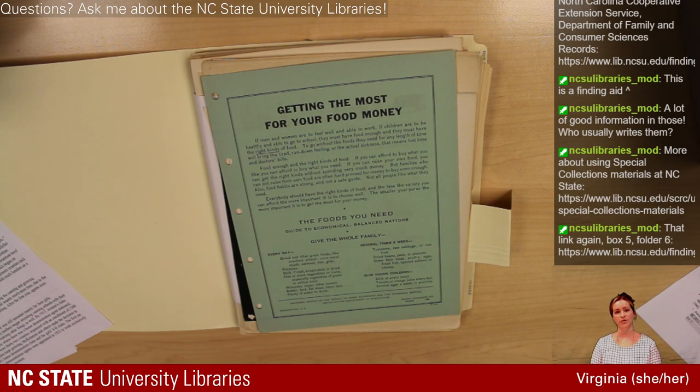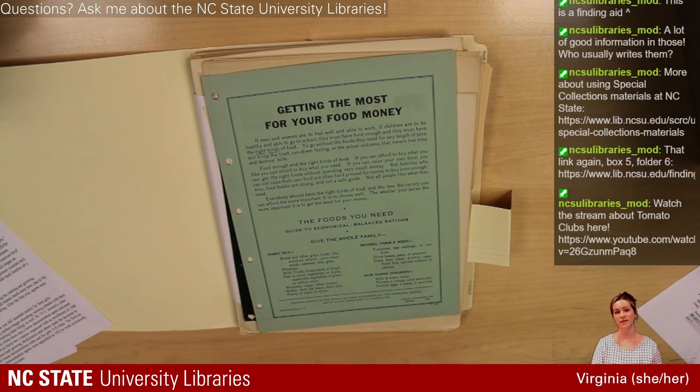Young girls were being taught how to grow tomatoes, plan and plant a garden, and can and sell their tomatoes. It was really groundbreaking — teaching young rural girls how to use the emerging technology of canning to make an income for themselves and their families. In addition to clubs like the tomato clubs, young boys were part of corn clubs, pig clubs, and poultry clubs, learning the newest technologies to be a farmer in the future. These kinds of things eventually evolved into 4-H. The children were learning these things to help persuade their parents to evolve their practices as well.